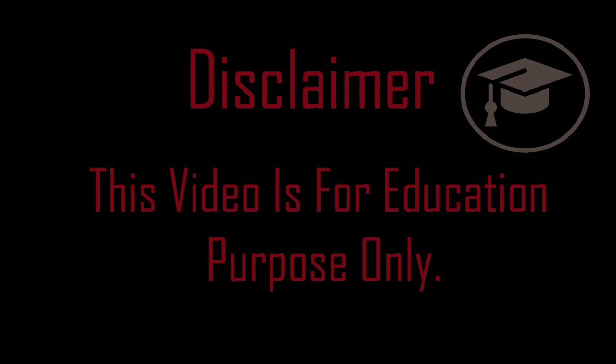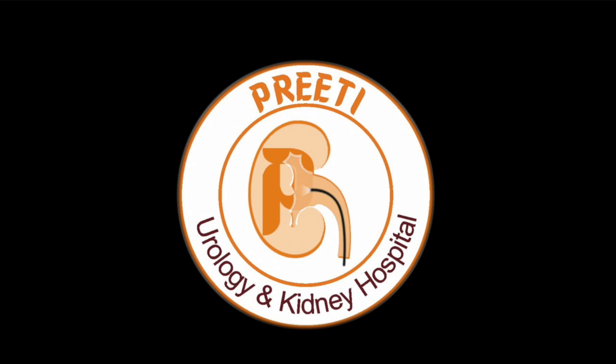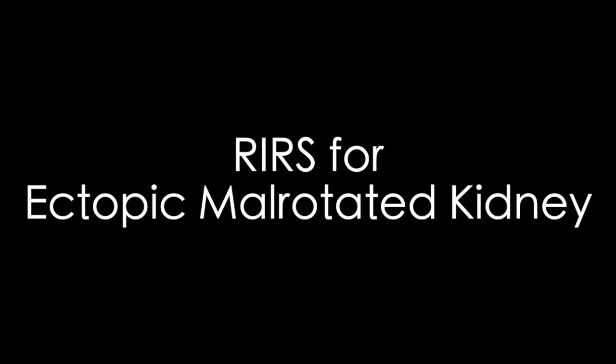This is a case of right-sided ectopic kidney, which is not a very rare case, but the reason for sharing is RIRS for ectopic kidney with suspected PUJ obstruction.